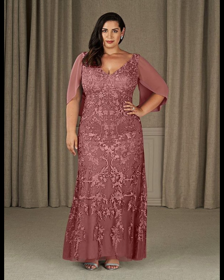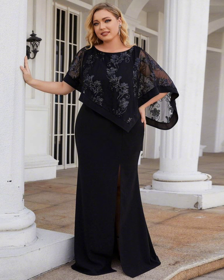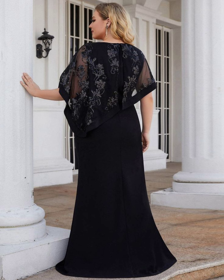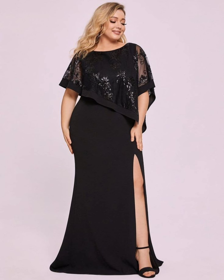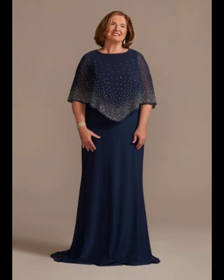When shopping, don't be afraid to try on different dresses and ask for opinions from your friends or family members. Remember, the most important thing is to feel happy and proud on your daughter's special day. Your dress should make you feel confident and beautiful, so you can focus on celebrating. You should wear a dress which is very comfortable and makes you feel happy, elegant, and decent.